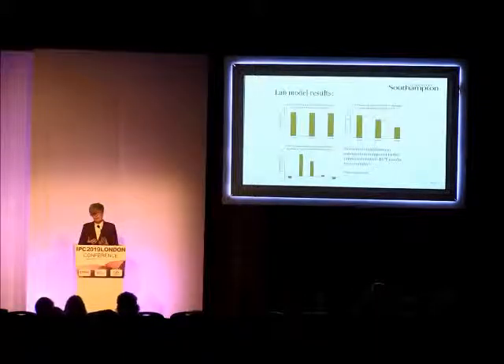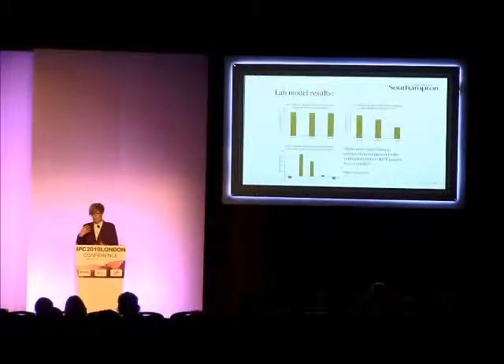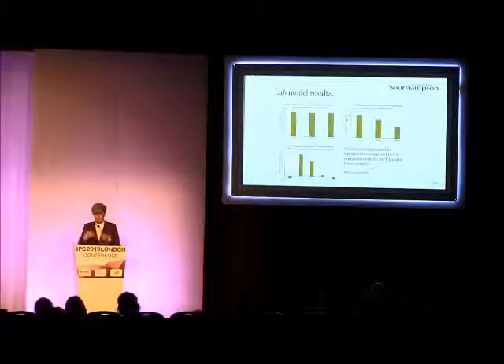We also are lacking all the host human immune response factors, which will be working in conjunction as well. So this is very much preliminary work.